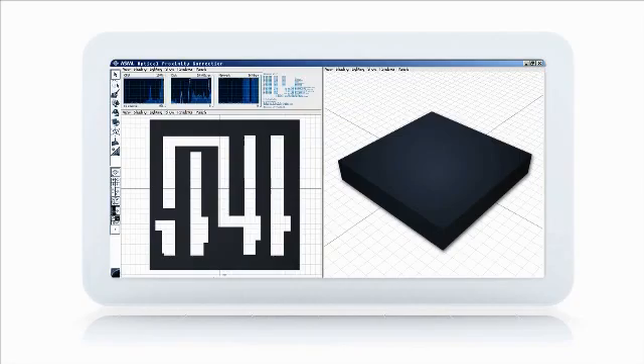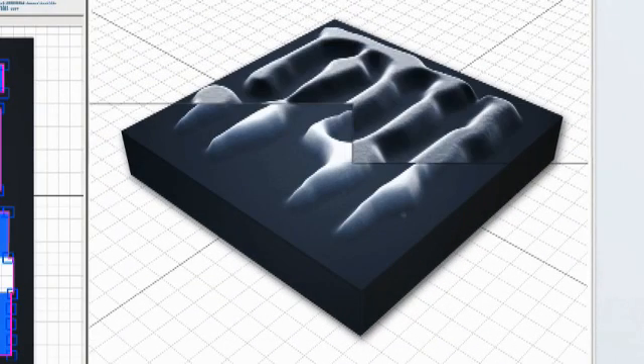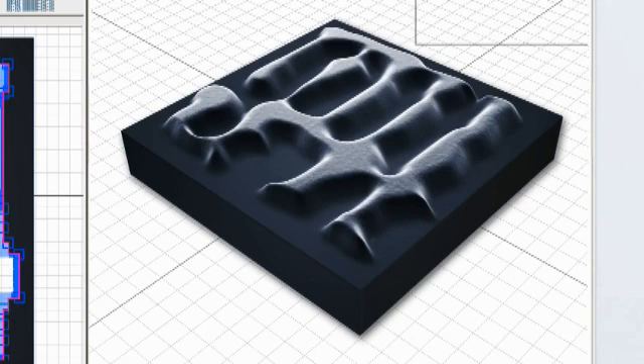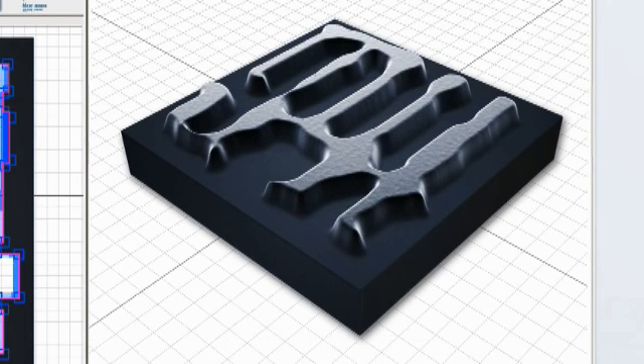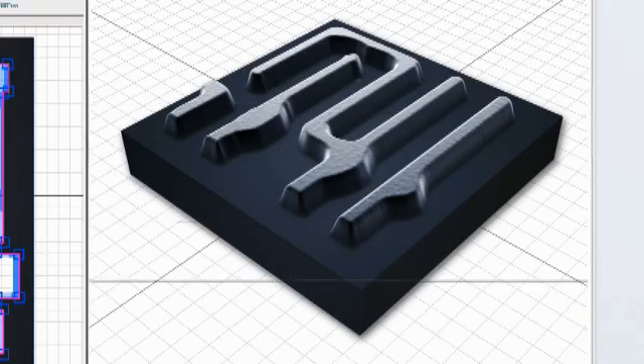ASML Brion is active in developing a scanner simulator. This simulator can predict errors and can optimize chip patterns so that later, during chip production, yield is increased and even smaller and smarter chips can be produced.